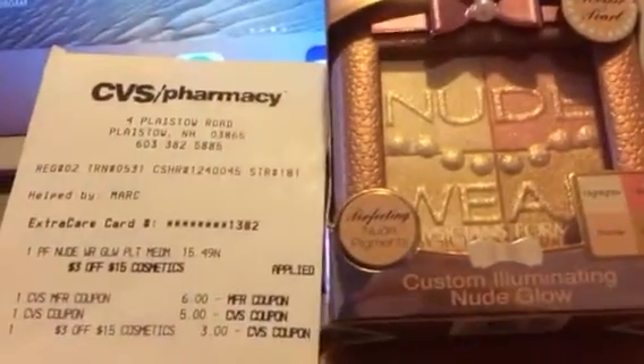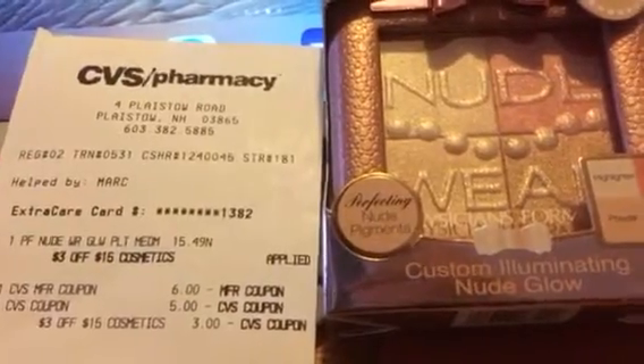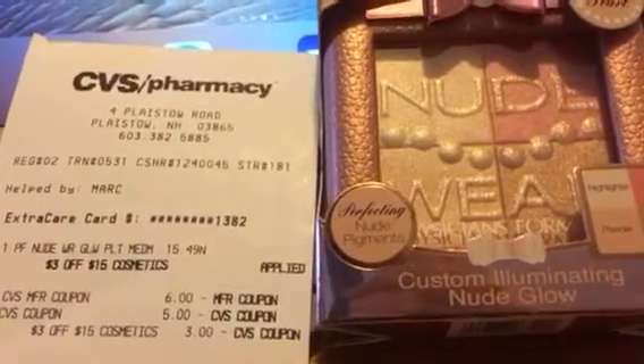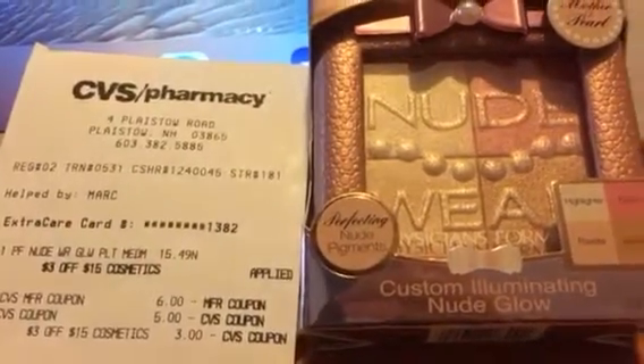The palette that I got was $15.49. I used a $3 off $15 cosmetic coupon — it was a CVS coupon from the CVS Red coupon machine.